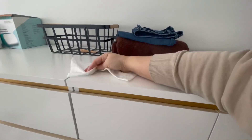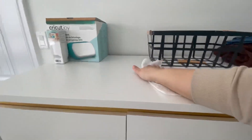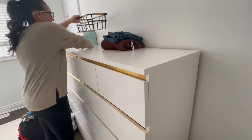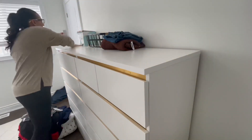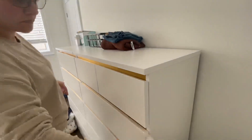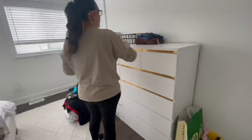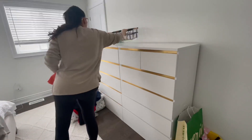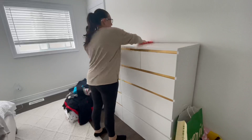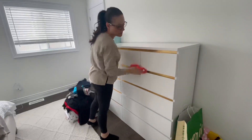I'm going over with a duster swiffer cloth because there's a lot of hair and dust up here. If you just spray a multi-purpose cleaner and then wipe it down, it's kind of like mopping without sweeping first — you're going to spread all that yuckiness all over the place. So if something is really dusty or you know the cat's been there and there's a lot of hair, I like to dust it first with a dry cloth and then go over and wipe it down.